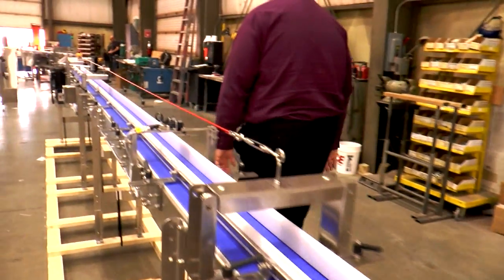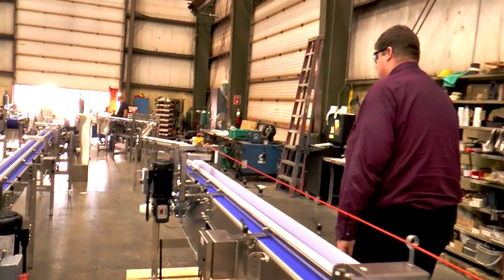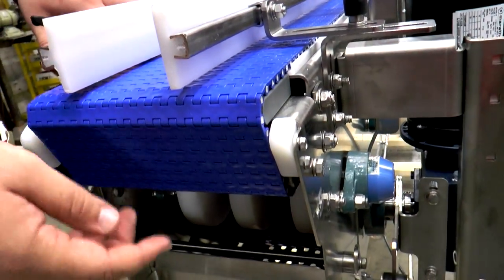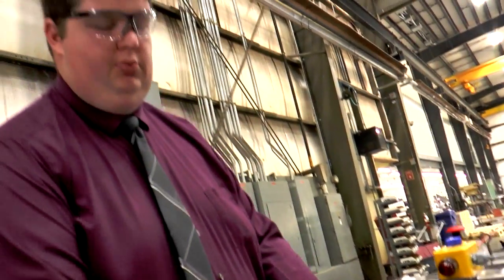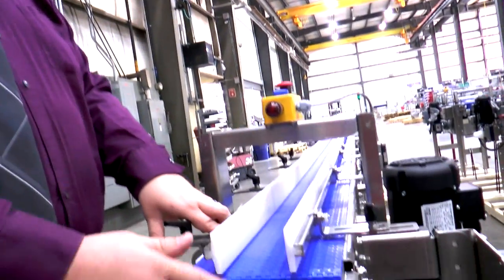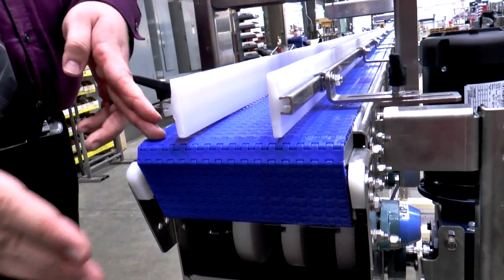My area is trying to take our conveyors and make them fit as many applications as possible. These are noser ends to allow the product to tightly transfer to another chain or machine without having to jump a large gap.